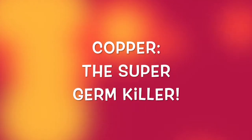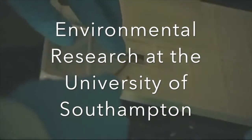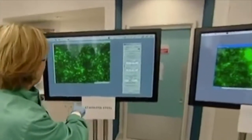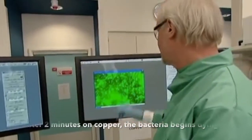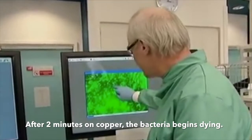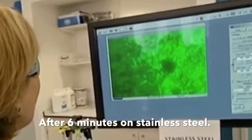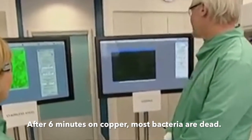This episode: copper, the super germ killer. Recently there was a study at the University of Southampton regarding copper. They placed 10 million cells of drug-resistant staph bacteria on a piece of stainless steel and 10 million cells on copper. Two minutes later there was no change to the cells on the stainless steel, but the cells on the copper already showed signs of dying off. Six minutes later the bacteria was still alive and thriving on the stainless steel, and most of the bacteria on the copper was now dead.